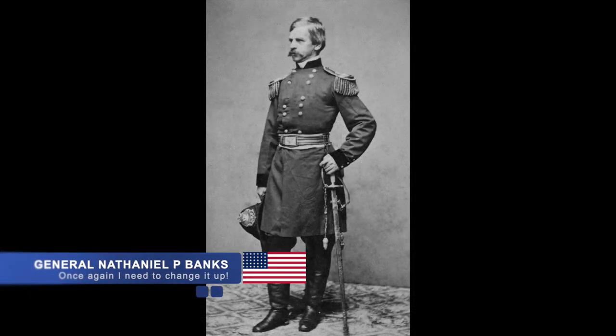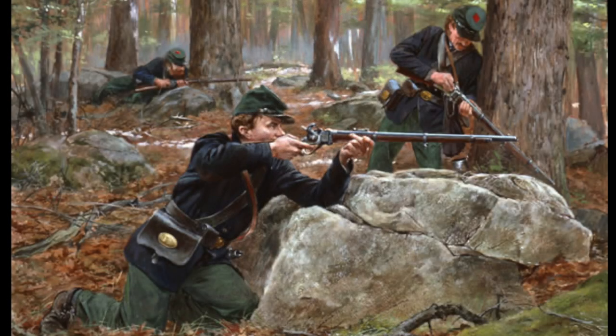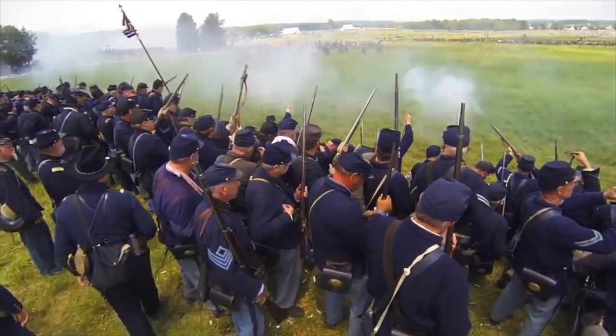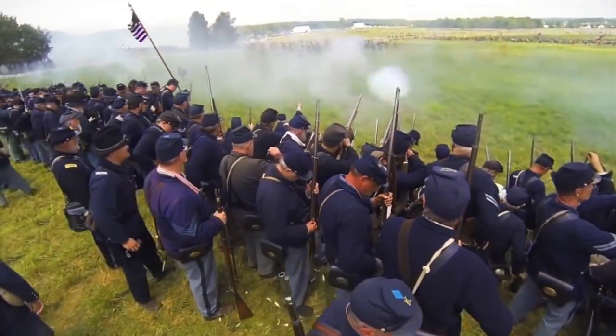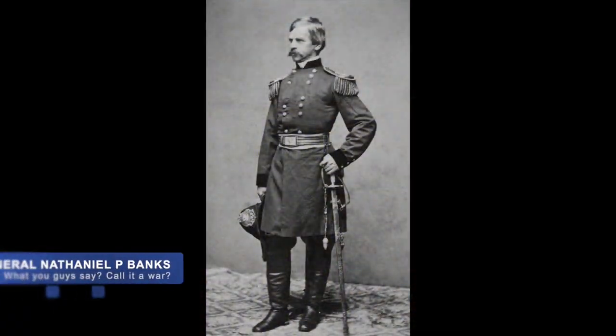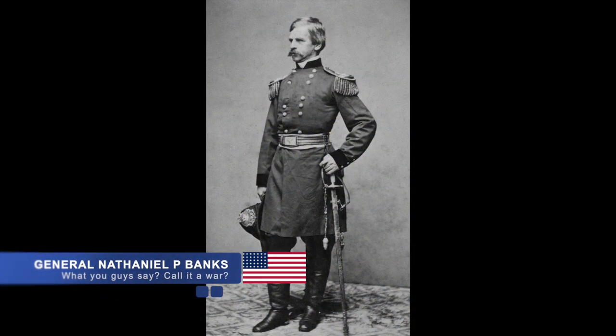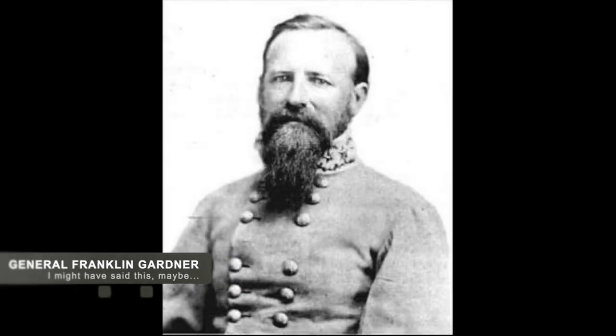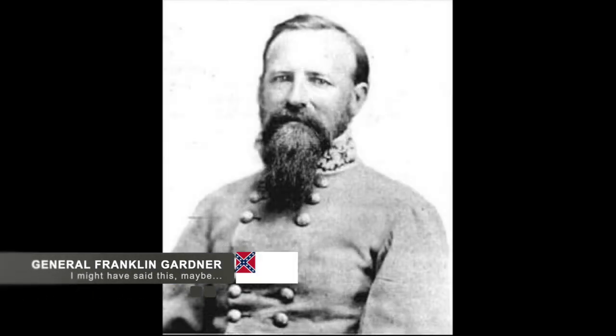Union General Banks realized he was unable to take the port so easily, and settled into ordering the snipers and artillery to keep constant pressure on the port, which continued until June 13th. On June 13th, more reinforcements had arrived, and with the influx of these troops, Banks began to feel that he had the power to take the fort. He issued a demand to Confederate troops to surrender. It is apocryphally said that Confederate Major General Franklin Gardner replied, 'My duty requires me to defend this position, and therefore I decline to surrender.' However, the exact words were not recorded.